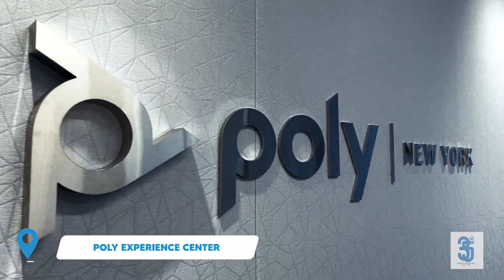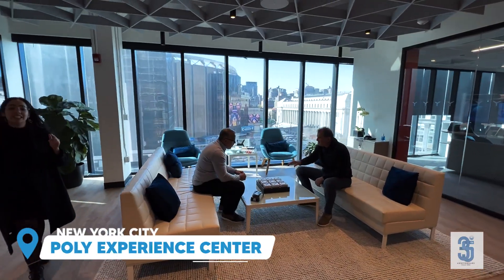Hey, what's up everyone? Danny Hiasaki with Call 1-8, helping people do their business better. We are here at the Poly Experience Center in New York City, and we have Erica — she's going to demo Smart Gallery for us.